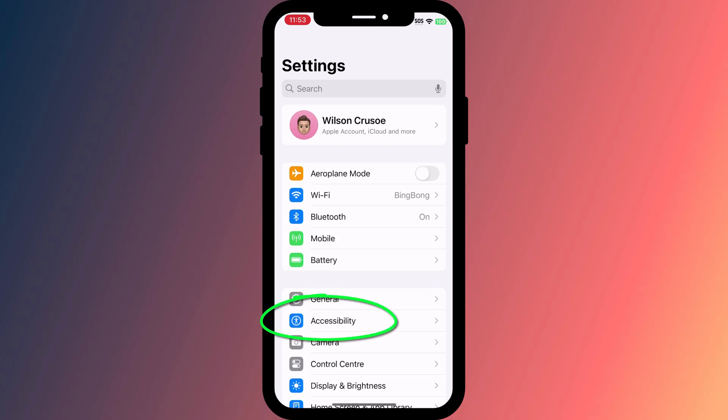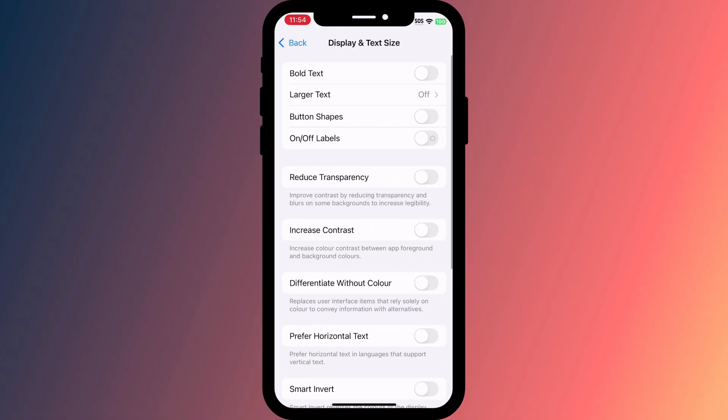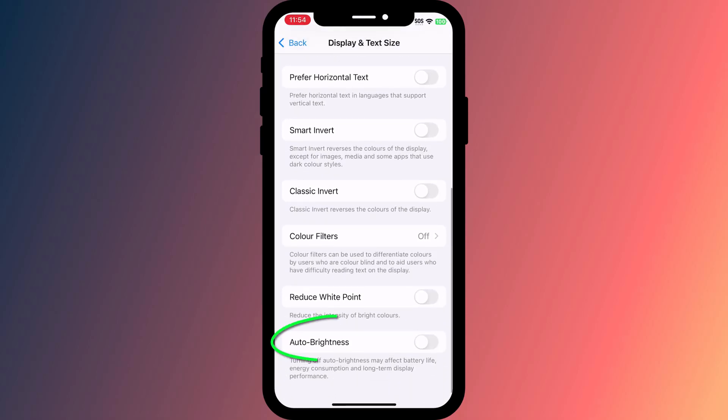Open Settings, tap on Accessibility, followed by Display and Text Size. Scroll down to the bottom of the page and disable Auto Brightness.